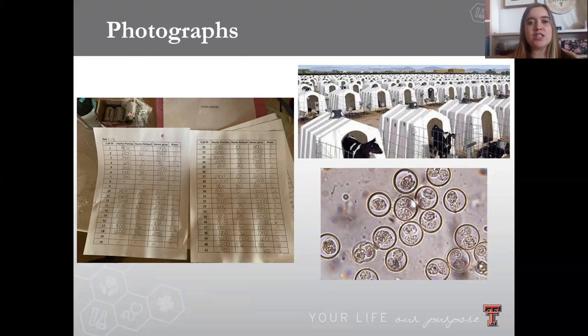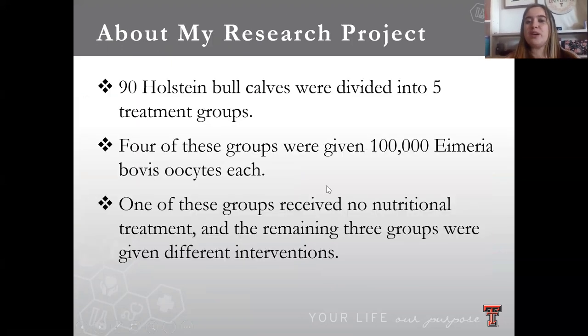The final picture is actually the Myriobobus parasite, or coccidiosis, under a microscope — just to help you picture what that looks like. For the research project specifically, we brought in 90 Holstein bull calves — those are the little black and white calves like the one shown in the picture. We divided those 90 bull calves into five different treatment groups.